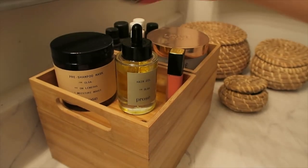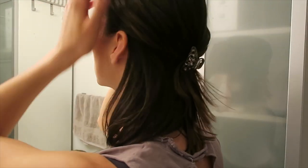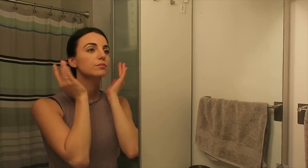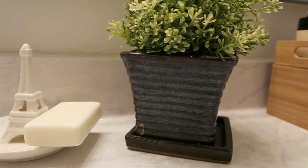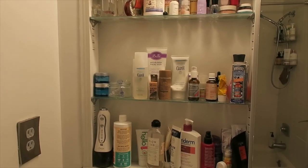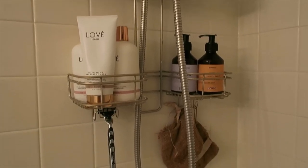I encourage you to watch this video till the very last minute because I'm going to announce a fun giveaway for this project to encourage others to join our challenge. Over 40% of plastic comes from product packaging. 8 million tons of plastic end up in the ocean every year. By 2050 there will be more plastic in the sea than fish. Only 9% of all plastic ever made has been recycled, and every person on earth consumes 40,000 microplastics each year.